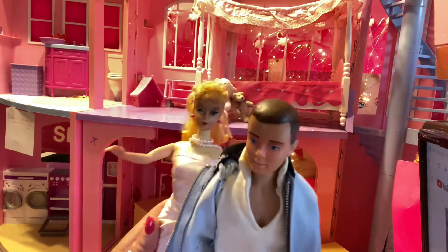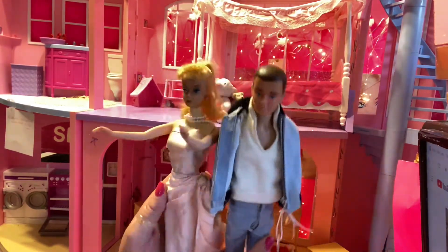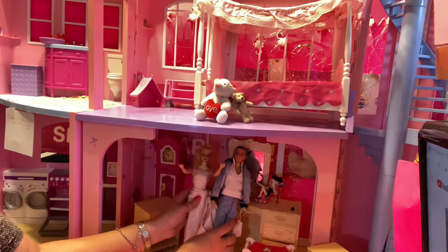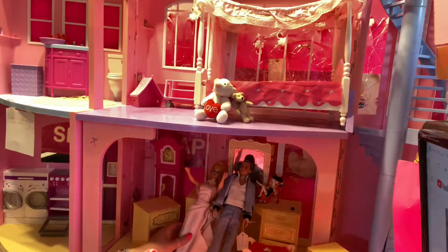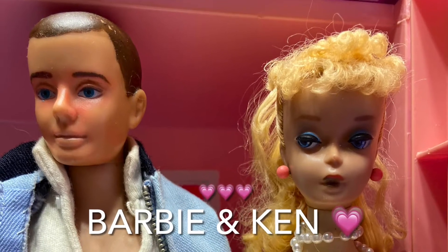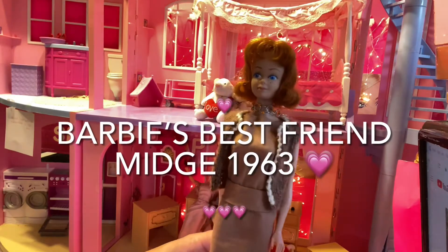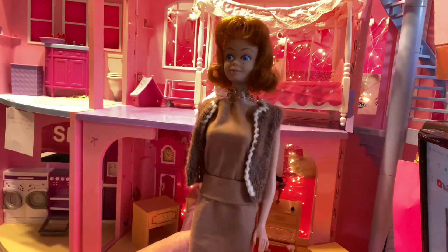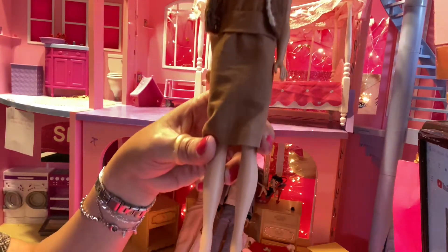Well, Barbie couldn't live life without a boyfriend — I mean, everybody needs a boyfriend, don't they? I'm going to place some in the bottom of the screen here and I am going to continue introducing Barbie's family. Now Barbie needed a best friend, and here comes Midge. Midge came on the scene as Barbie's best friend.